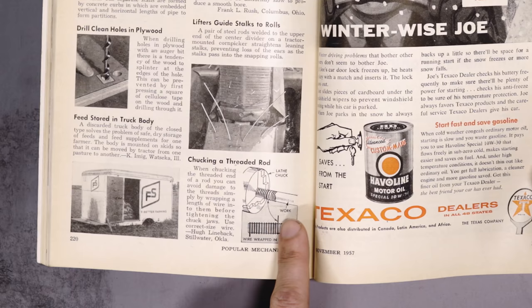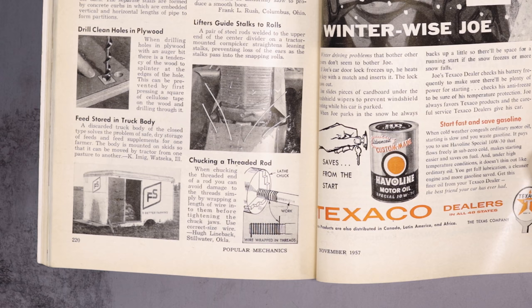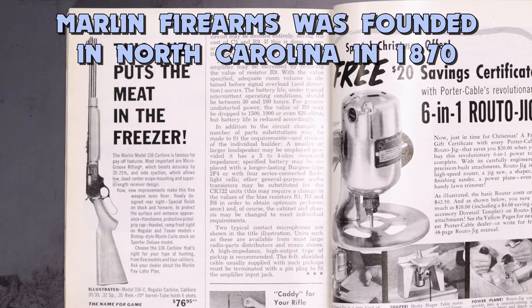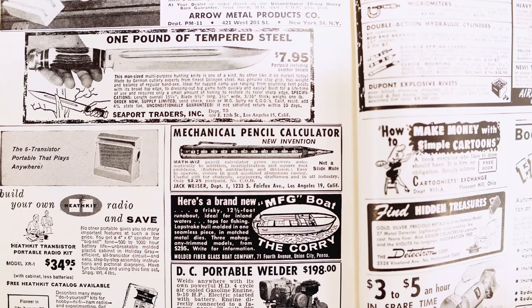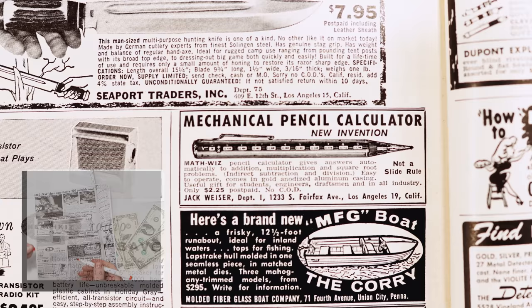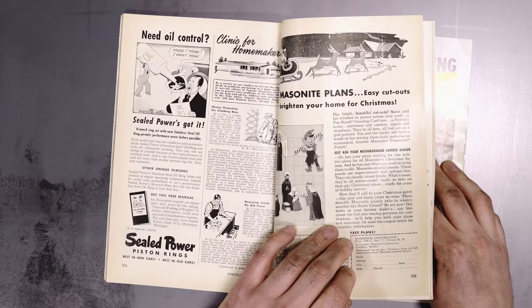When chucking a threaded end of a rod, you can avoid damage to the threads by simply wrapping wire around the threads before putting it in the chuck — that's a good tip, I'll have to remember that one. The Marlin 336 carbine — this one puts the meat in the freezer. I have not heard anything about my jet engine plans unfortunately. Pencil calculator gives answers — not a slide ruler — for $2.25. I'm going to throw some money in an envelope and see if I can get a mechanical pencil calculator back from 1958. Maybe I'll get a cool letter back; I'm going to try it.